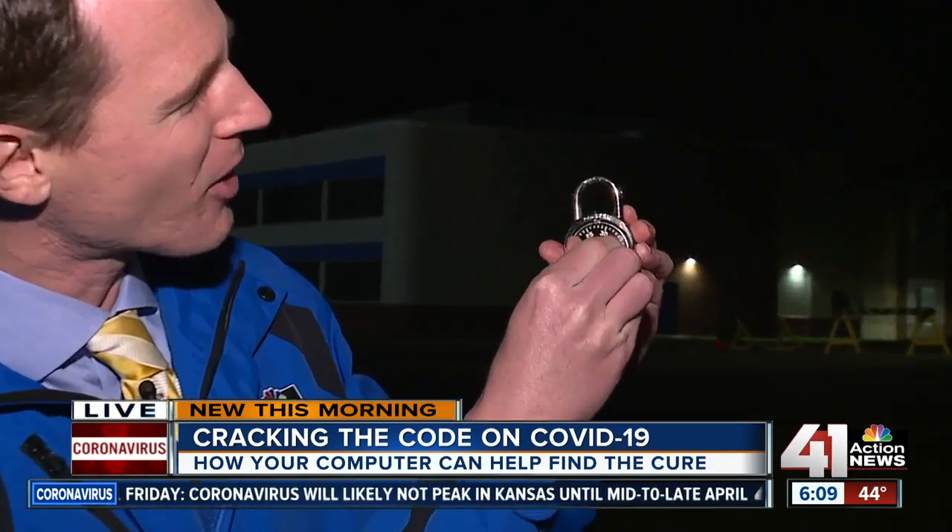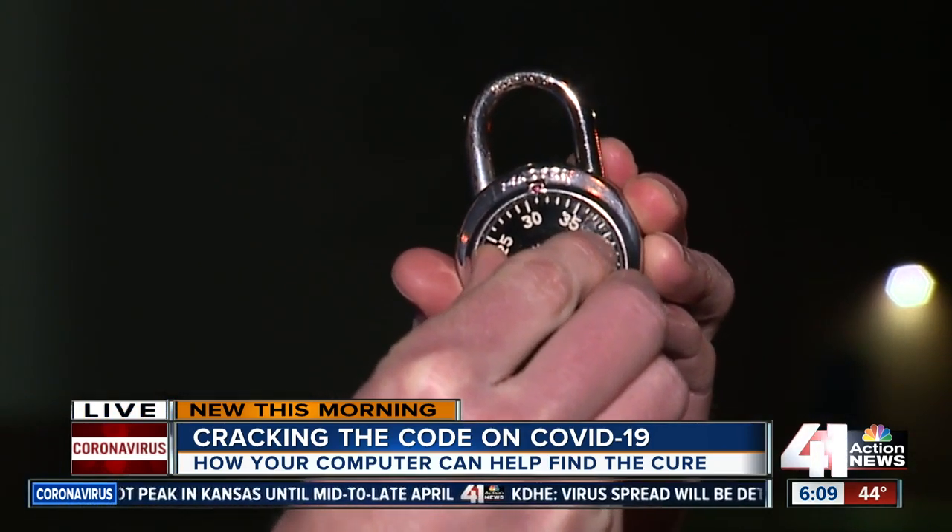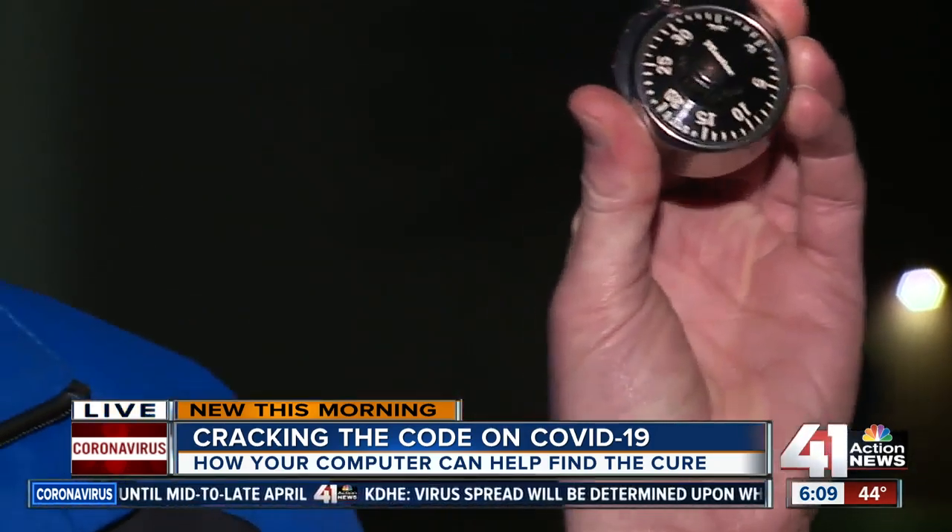Think about finding a cure for COVID-19 as trying to pick about one million locks. It would take one scientist years and years to pick one lock, but the researchers in St. Louis have figured out a way to get multiple people to help so that they can crack the code on the coronavirus a lot sooner.